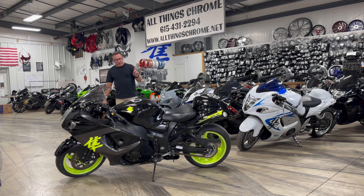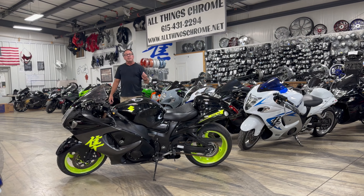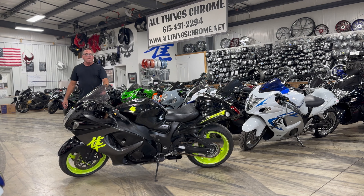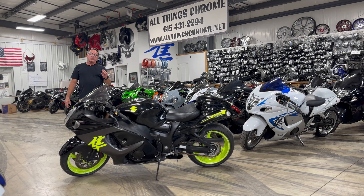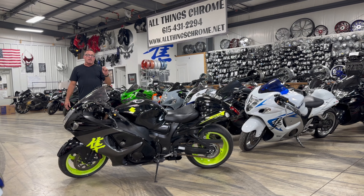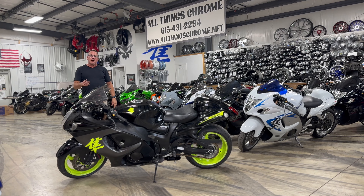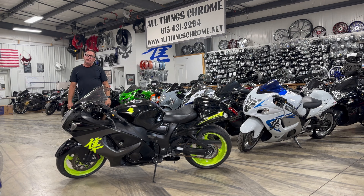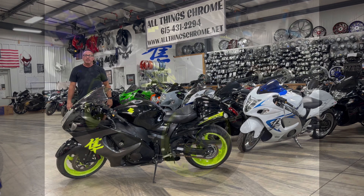One of the keynotes is this bike has been serviced meticulously. If you need service, parts replacements, or custom upgrades, see us at All Things Chrome, or you can call us at 615-431-2294. Thank you for watching.